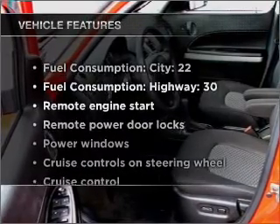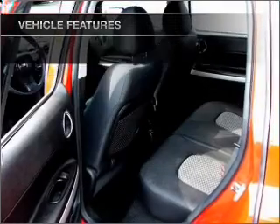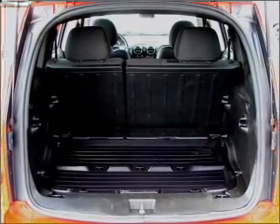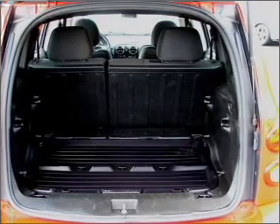With these notable features, you won't want to miss out on the opportunity to own this amazing vehicle: air conditioning, power door locks, power windows, power steering, cruise control, power mirrors, an alarm system, an AM-FM stereo with a CD player, and an adjustable tilt steering wheel.